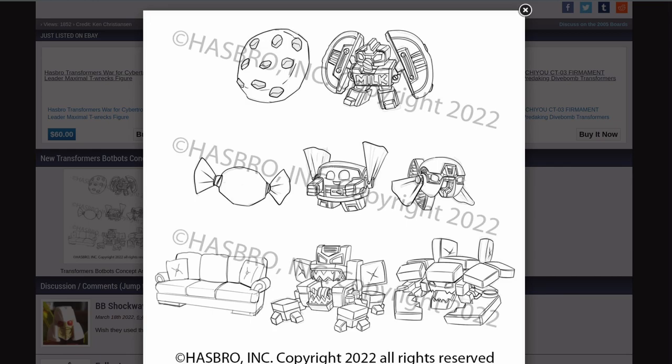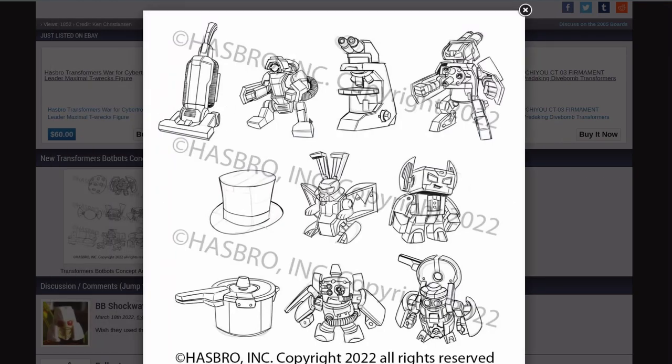On another Transformers news site, we have different versions of prototypes from the same artist. We have a cookie, a piece of candy which has two different forms — a little robot and an evil robot fish — and then we have a couch, which has a crab mode or gorilla mode. That's funny. And then there is a vacuum cleaner, a microscope, a hat which has either a bunny robot mode or a robot robot mode, and an old school pressure cooker. Weird. Why a pressure cooker?